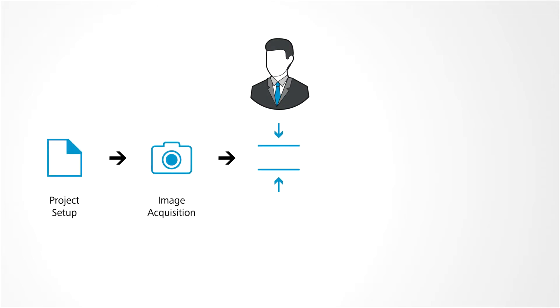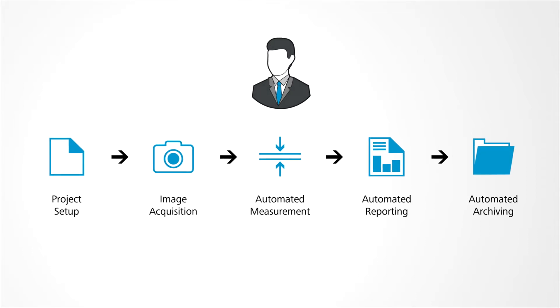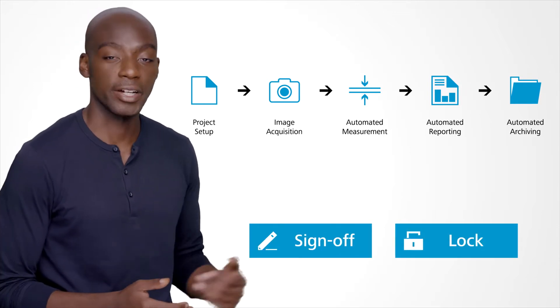A supervisor builds easy-to-follow guided workflows. All the Zeiss material modules, analytical tools, and microscope controls are available to use. Once created, the supervisor can sign off the workflows and lock them to prevent further edits.